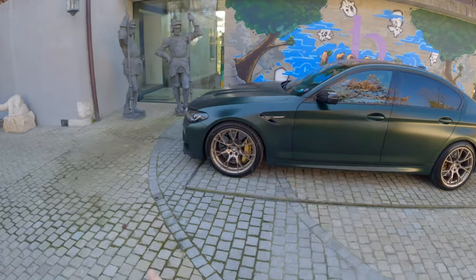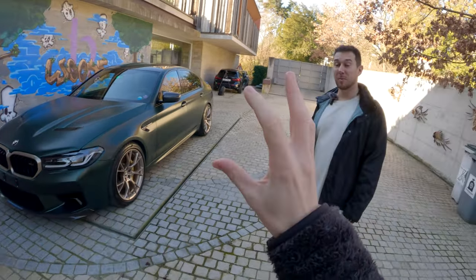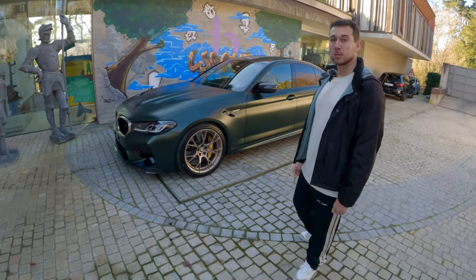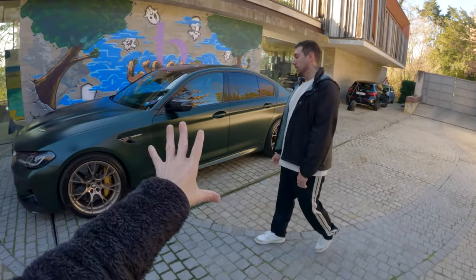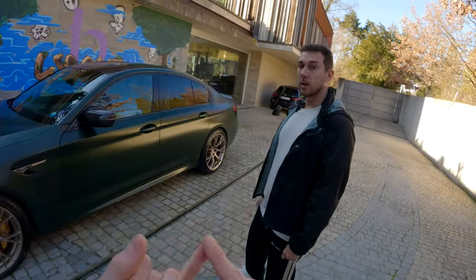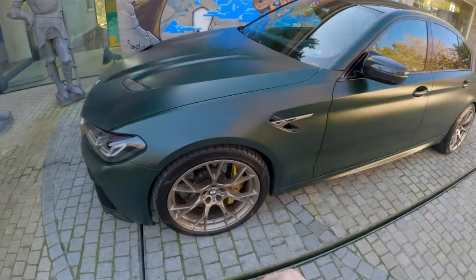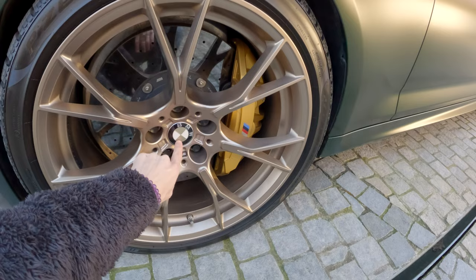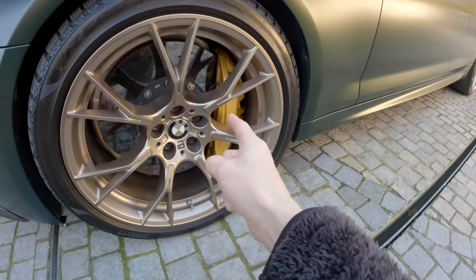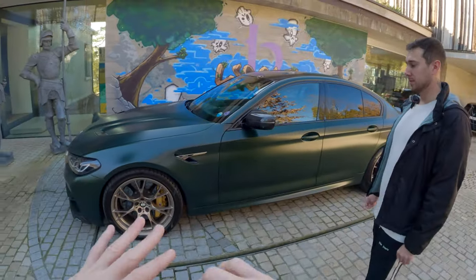So the M5 CS, made in 2021 — 635 horsepower stock, 750 newton meters. It's been modified as well. The matte green paint is the standard paint, and the gold wheels too. You could order it in green, matte gray, or gloss gray. Little details like the gold on the BMW logos match the rims and calipers, which are also gold — slightly different shade — but these are the carbon ceramics.